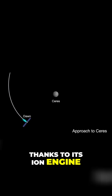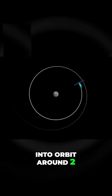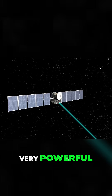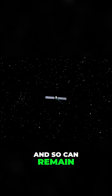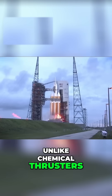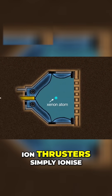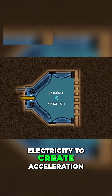Thanks to its ion engine, it was the first ever spacecraft to go into orbit around two separate extraterrestrial bodies. While ion thrusters aren't very powerful, they are extremely efficient, and so can remain on for extended periods of time. Unlike chemical thrusters, which rely on reactions causing heat and pressure to push gas away from the rocket, ion thrusters simply ionised neutral xenon gas with electricity to create acceleration.